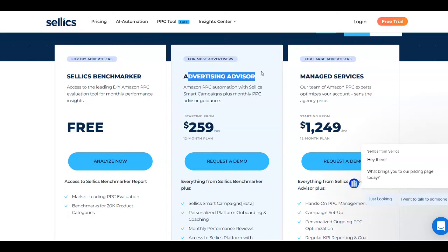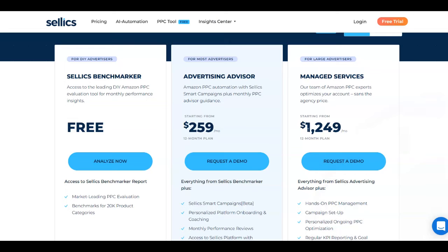The Advertising Advisor plan costs around $260 per month, and the Managed Services plan costs around $1,250 per month. People can go for either one of these plans and you're going to get paid in passive income by referring them. The people coming here are brands or Amazon sellers who are willing to invest in order to grow their sales, which means you have a lot of potential to make a lot of money.